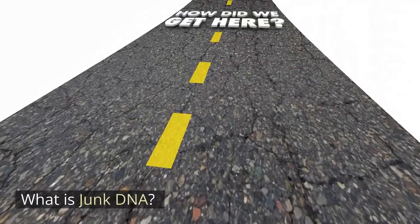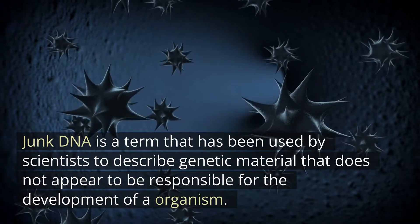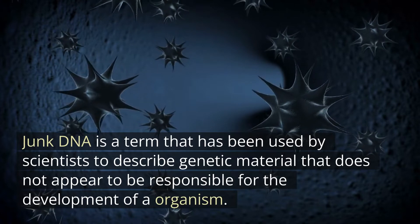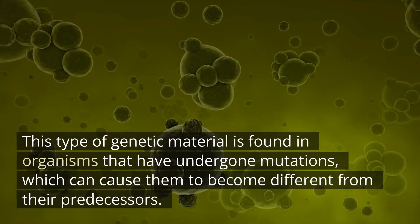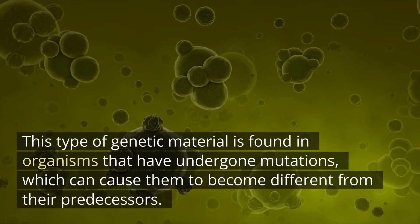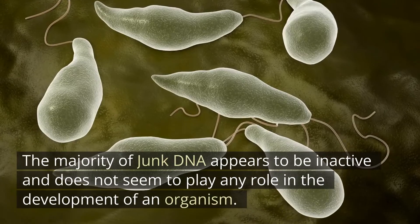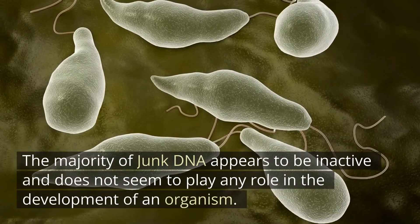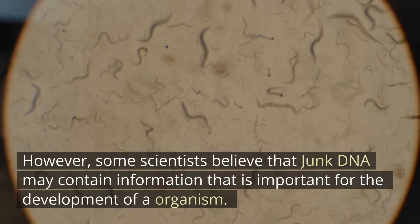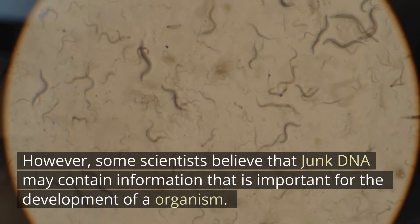What is junk DNA? Junk DNA is a term used by scientists to describe genetic material that does not appear to be responsible for the development of an organism. This type of genetic material is found in organisms that have undergone mutations, which can cause them to become different from their predecessors. The majority of junk DNA appears to be inactive and does not seem to play any role in the development of an organism. However, some scientists believe that junk DNA may contain information that is important for the development of an organism.